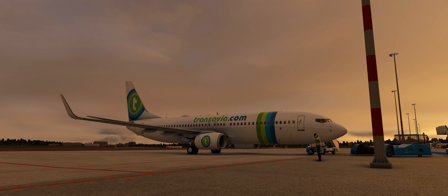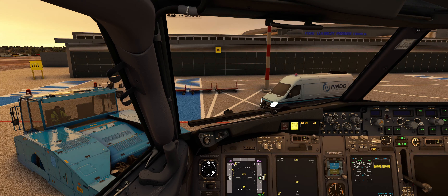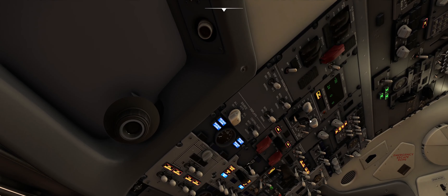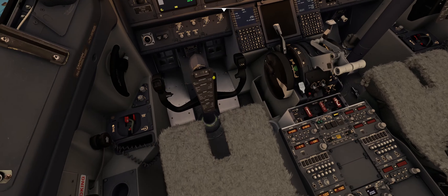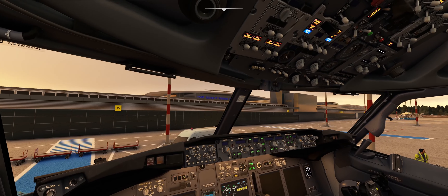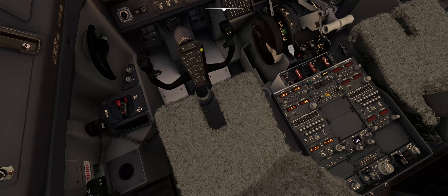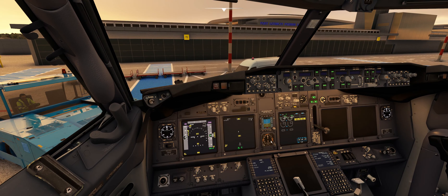VHF number one radio, number two radio, and so on, and the mic panel as well. So let's jump into the cockpit. Once we are in the cockpit, I intentionally keep the airplane on the battery, because as you can see, if you completely lose your AC power, the only serviceable panel is VHF number one, on the captain side, because we need it.